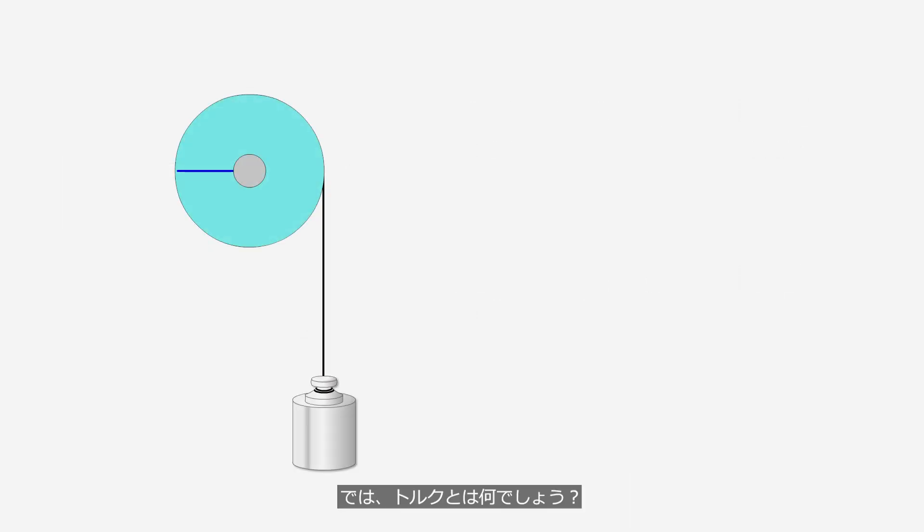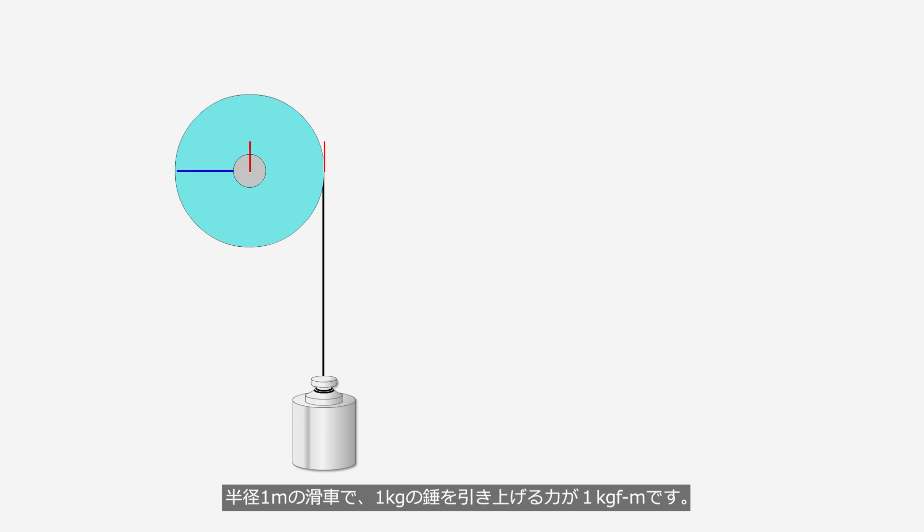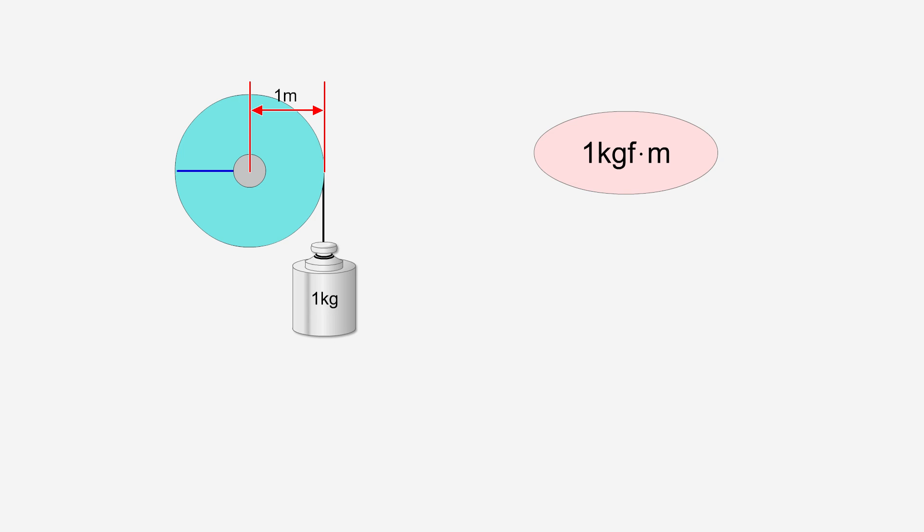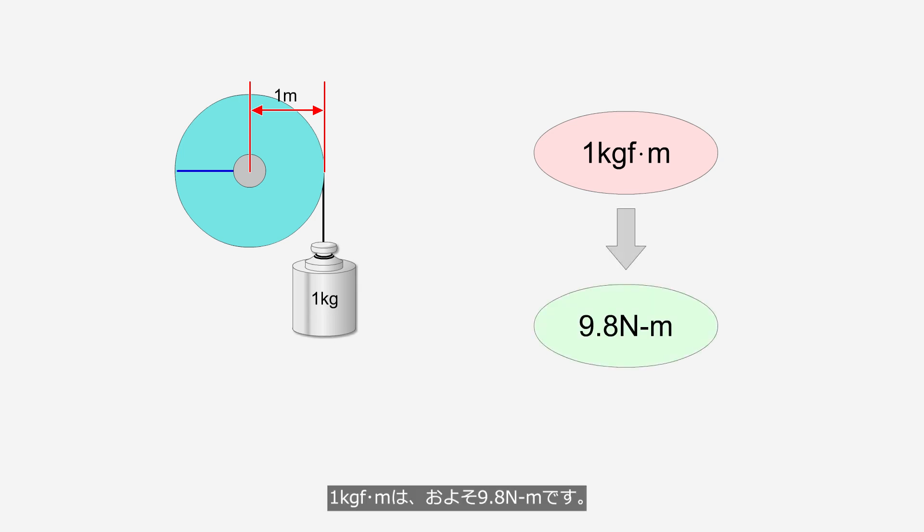What is torque? Torque is the rotational force that twists an axis. For example, a force that pulls up a 1 kg weight using a pulley with a radius of 1 m is expressed as 1 kg-force meter. Today, the unit of torque is measured in Nm; 1 kg-force meter is approximately equal to 9.8 Nm.